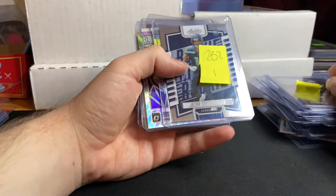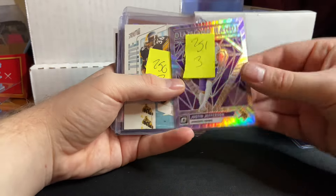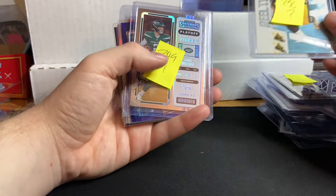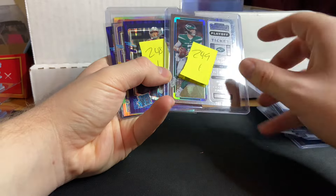Tom Brady for $3. JSN for $1. Justin Jefferson for $3 — that was a steal. I love that insert. Jerome 'The Bus' Bettis for $2. Zach Wilson out of $1.99.